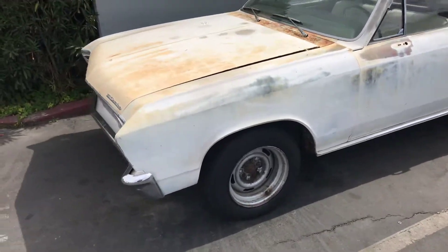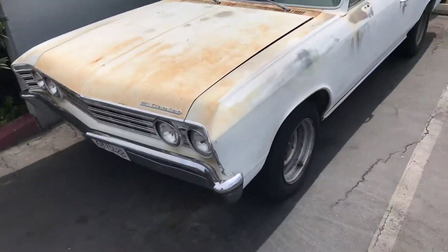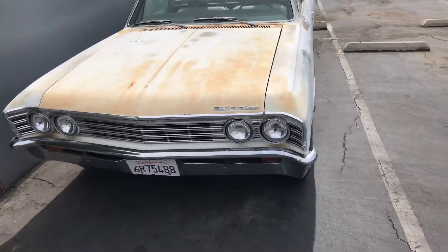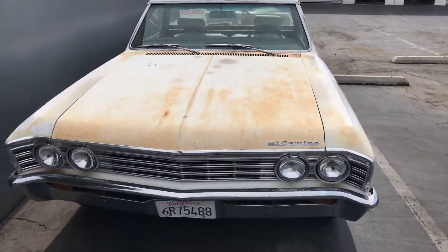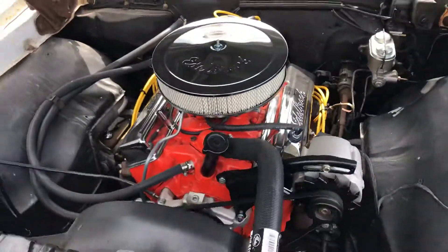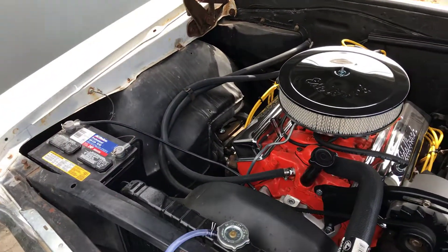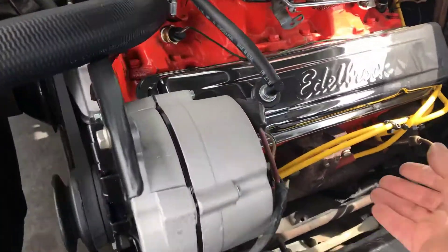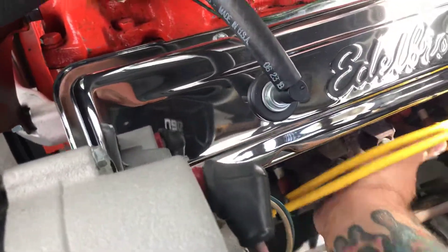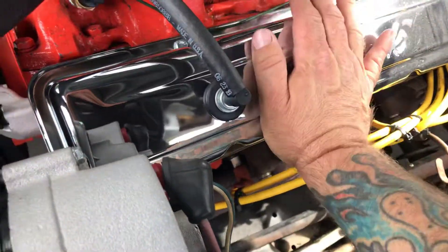Alright, '67 El Camino here, currently registered. Nice little 327, nice cold exhaust — nice cold motor.